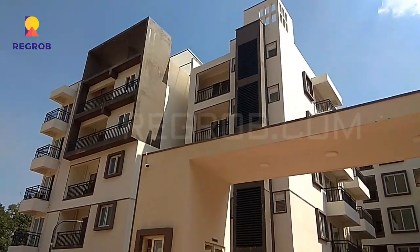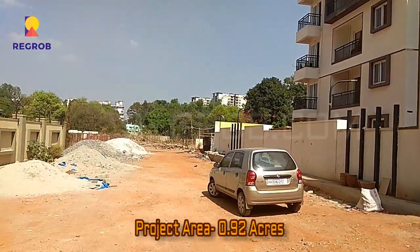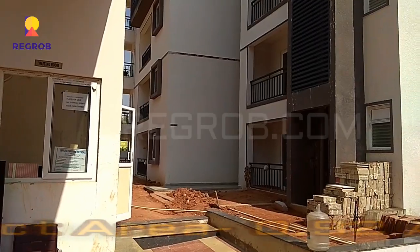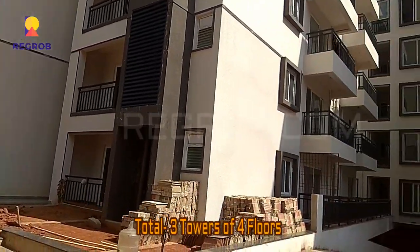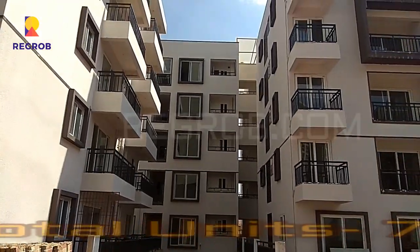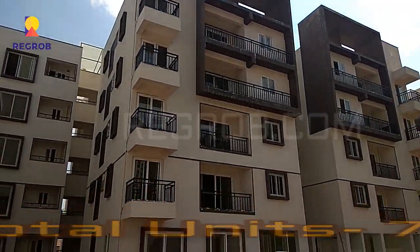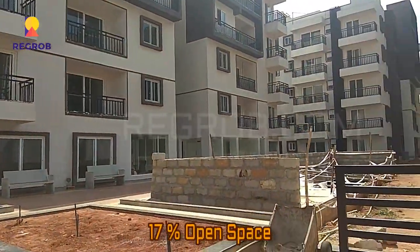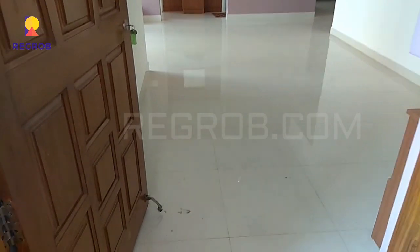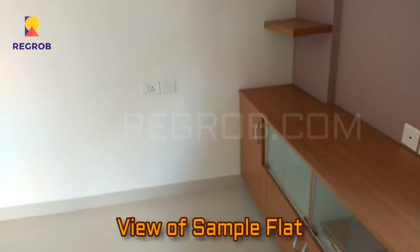We are standing outside the project and as you can see, here is the main entrance gate. This project is spread over 0.92 acres of land. There are a total of three towers with four floors each. It's a gated community society which comprises 78 residential units. This project has 17% open space, and now we'll give you the interior view of a sample flat.